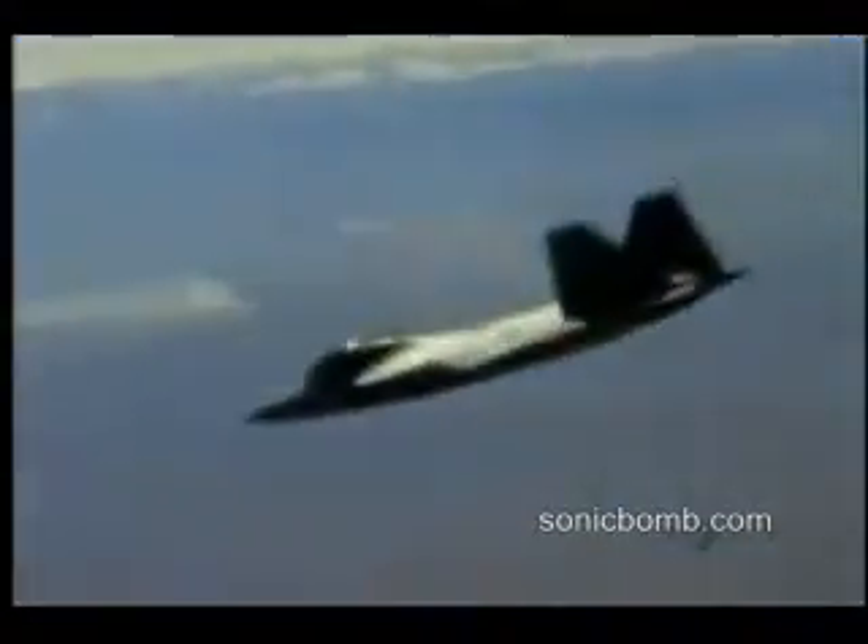The thrust vectoring capability of the Raptor gives it an opportunity to turn a lot quicker and continue to point your nose. In a regular basic fighter maneuver, he who gets his nose in a weapons envelope first wins the fight. With thrust vectoring, we can really turn the airplane and essentially maneuver it twice as well as other airplanes.